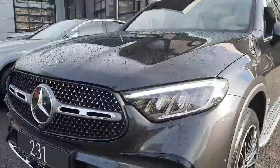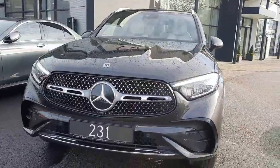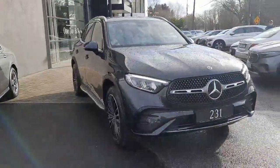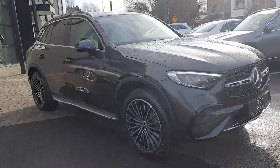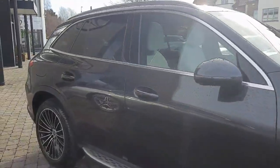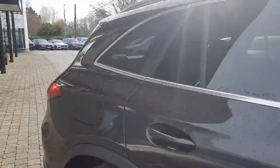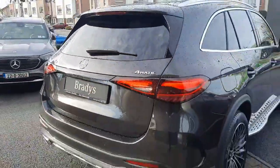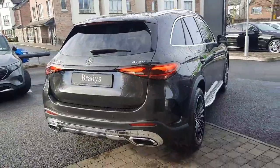This car has LED headlights and a diamond front grille. It has parking sensors front and rear. This is a plug-in hybrid with a petrol engine, and it's 4MATIC with Mercedes-Benz's four-wheel drive system.